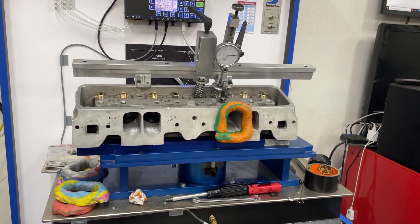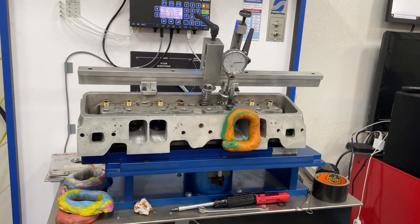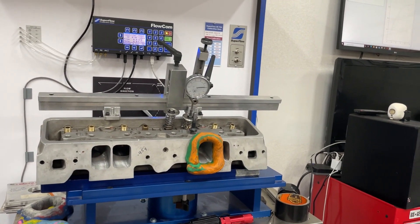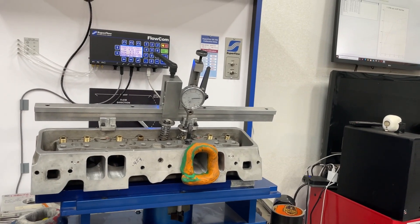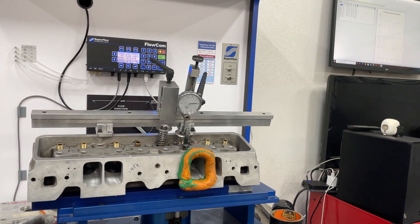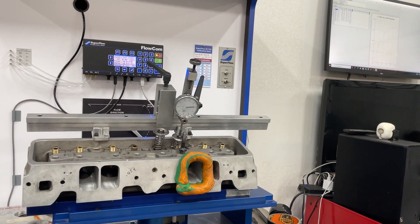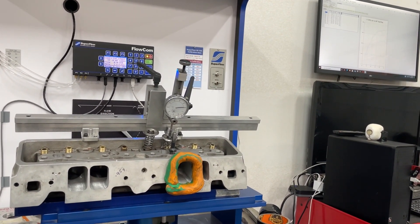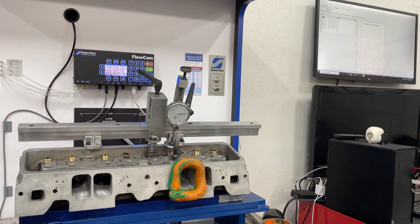They had some weird rules that kept changing throughout the years and that's probably why it lost some of its appeal. When I first got there, you had to run a flat tappet camshaft, 10-to-1 compression ratio. Your headers actually had to fit an actual car, and the oil pan also had to fit a car. Then later they changed it — one carburetor, then you could run two carburetors, and now headers just had to fit on the dyno. As long as your oil pan doesn't go past your engine block rails, you're fine.